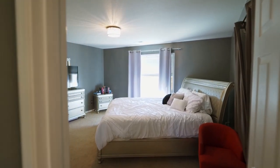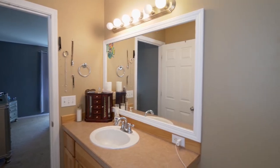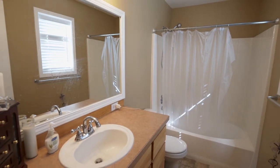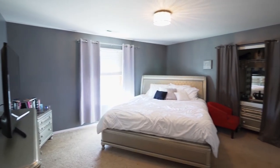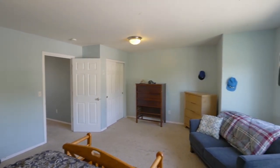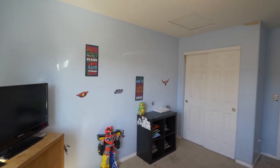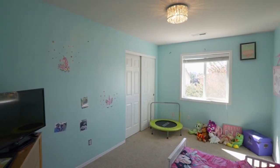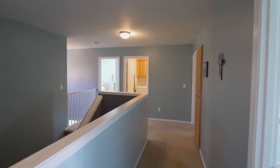On the upper level, you'll find a large master suite with double closets. A spacious bonus room with a closet is perfect for any number of uses. All four bedrooms are located on this upper level, along with a conveniently located laundry room.